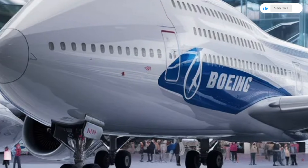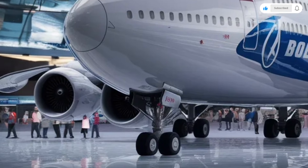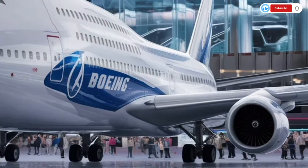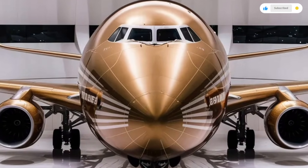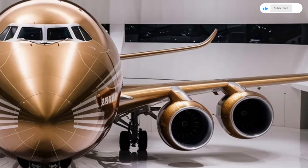Now let's break down the pricing, which places this machine firmly in the ultra-premium category. The estimated base price of the 2026 Boeing 747 ranges between $350 million and $400 million depending on the configuration and technology package. That price usually includes the aircraft structure, core avionics, and a standard interior setup.